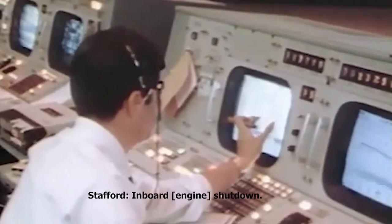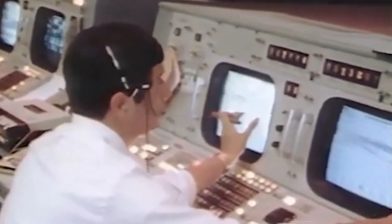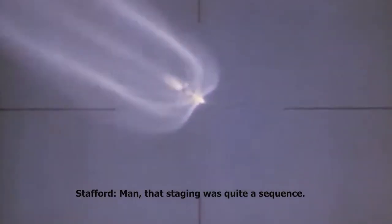Copy, Tom. Mode one Charlie — you're looking great. One hundred and one footage at two stage. You're go for staging, Ken. Stage two is go. Inboard engines out. Good staging right now. Good ignition on the second stage. That staging was quite a sequence. And we have guidance initiated — we confirm that, Ken. S-2 is looking beautiful, Tom. Everything is go.